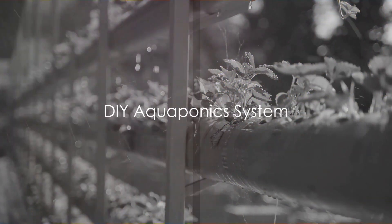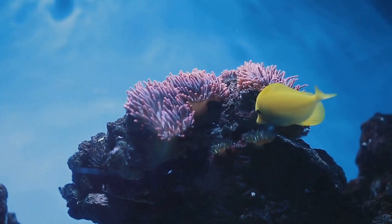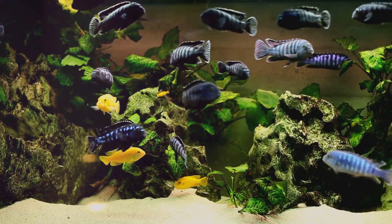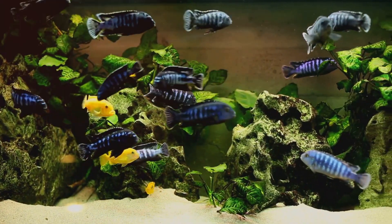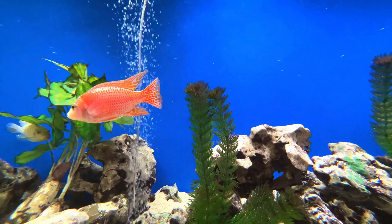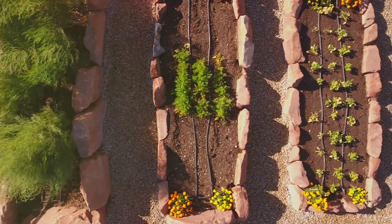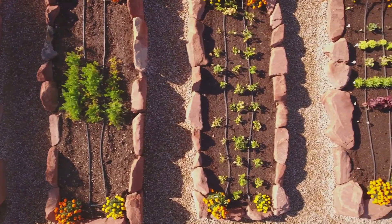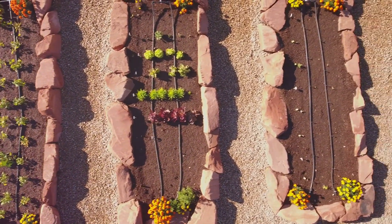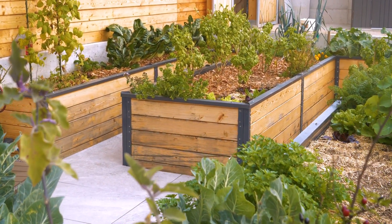Ready to build your own aquaponics system? Let's dive right in. First, gather the materials: you'll need a fish tank and a grow bed. The fish tank will house your aquatic friends, while the grow bed is where your plants will flourish. You'll also need a water pump and a filtration system — critical components to keep the water clean and circulating. Place the tank on a sturdy surface, with the grow bed positioned above it, allowing gravity to return water back to the tank after it passes through the grow bed.